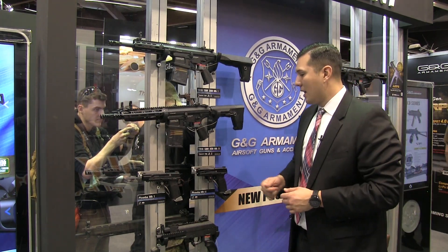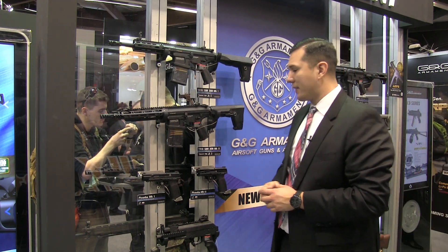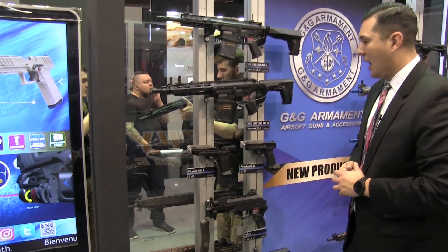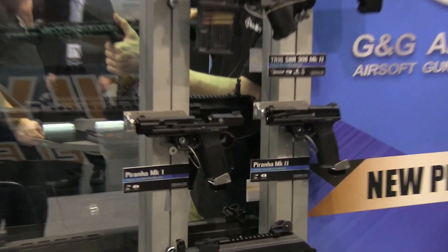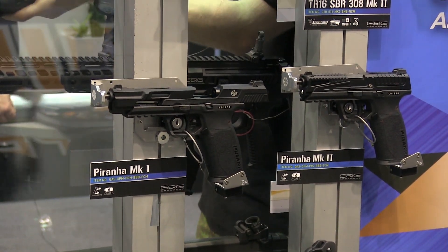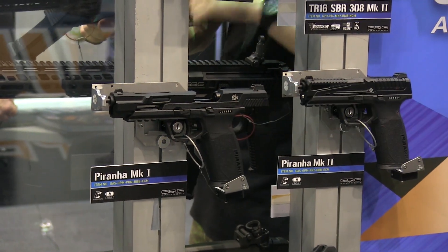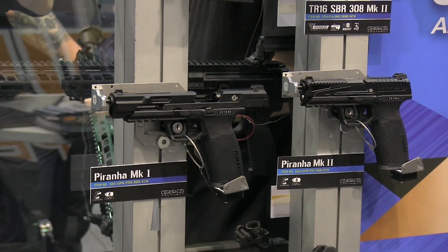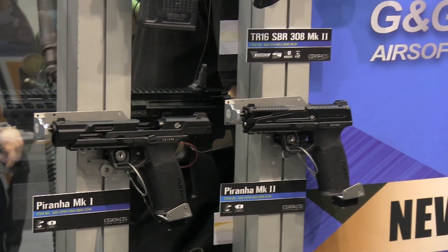Moving down, we have our new Piranha series. Something very unique about these pistols is that it's going to feature a half slide, so you're going to have a fixed outer barrel — it's going to be more consistent and accurate right out of the box. The safety mechanism is going to be located on the trigger as well.